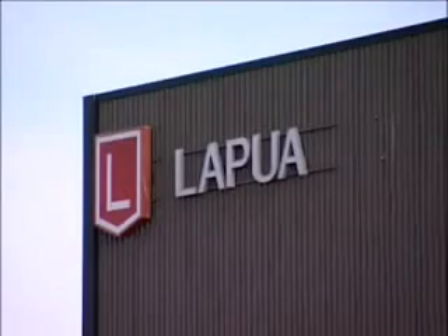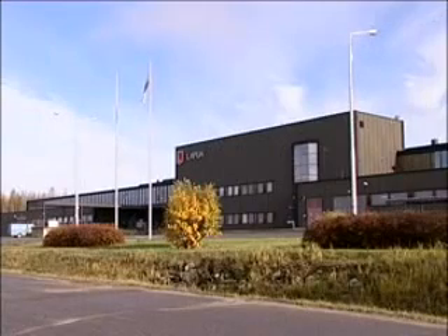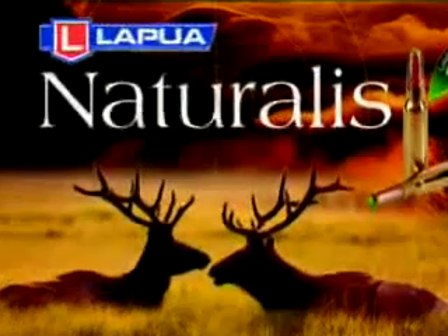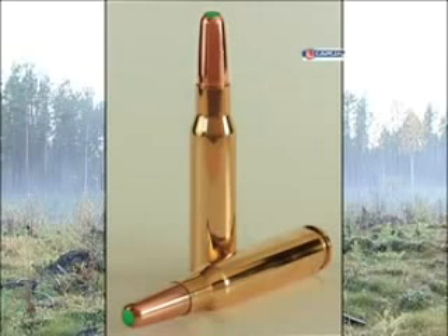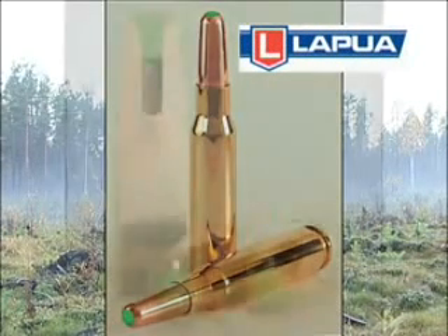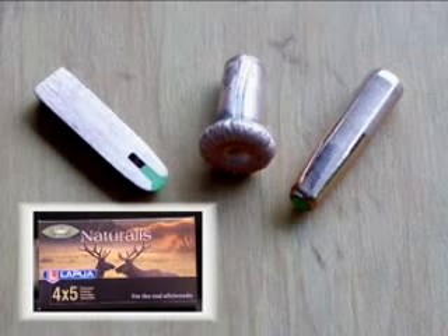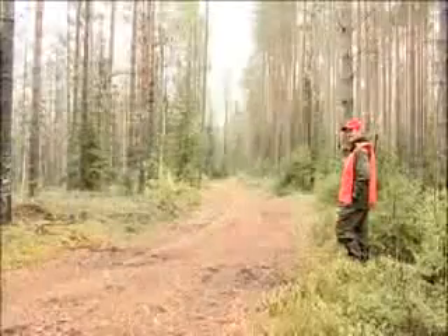The Nammo Lapua cartridge factory has developed an environmentally friendly, totally lead-free, 99% copper hunting bullet for the most common game calibres. The new bullet type and the associated cartridges can be recognised by the brand Naturalis and the green plastic valve. Naturalis is designed for traditional European hunting, and its calibre selection matches perfectly for such game as elk, deer, wild boar, as well as smaller game.